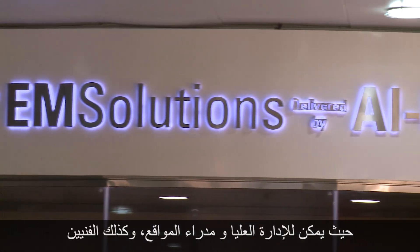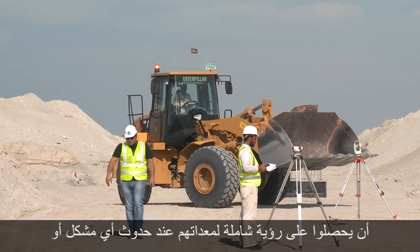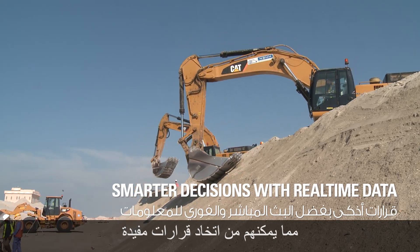The EM solution for customers is one safe source. Top management, plant managers, and lead technicians are able to see an overview of their fleets, and when alerts, issues, or operator abuse occurs, it lets them make very informed decisions.